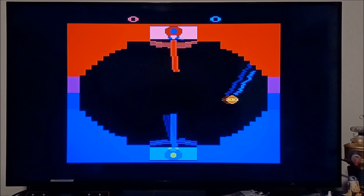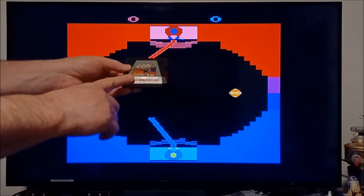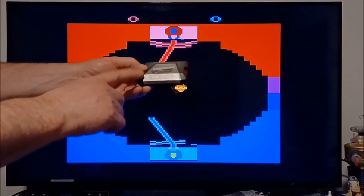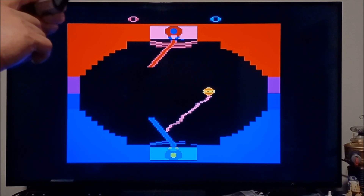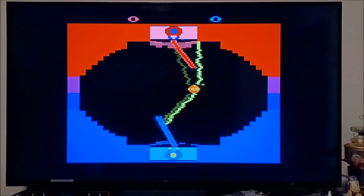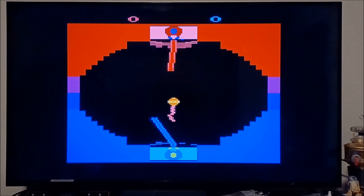Empire Strikes Back came out first — that was '82. Then Return of the Jedi — the Death Star Battle game came out in '83. And this game, Jedi Arena, is '83 too. I don't know how I'm still alive because I haven't been doing anything.